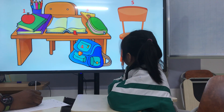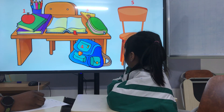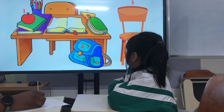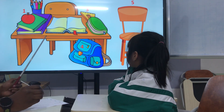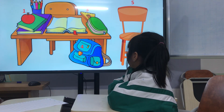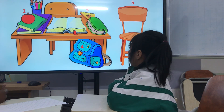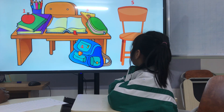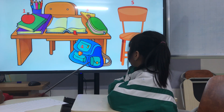Where is the ruler? The ruler is under the pencil case. Very good. And where is the bag? The bag is under the desk. And where is the chair? The chair is next to the desk. That's great.